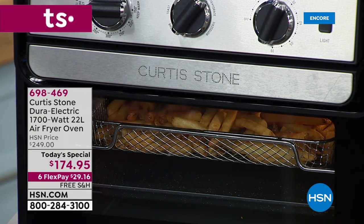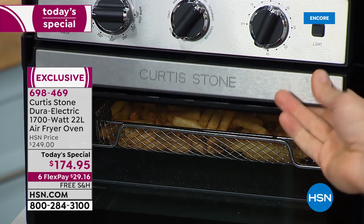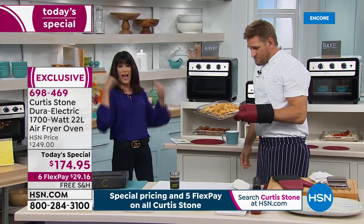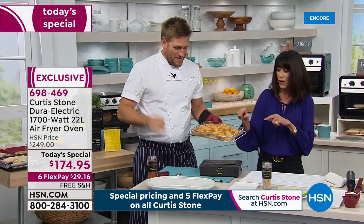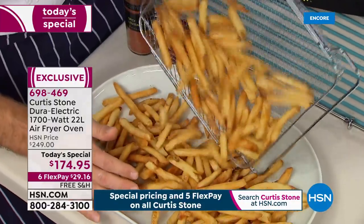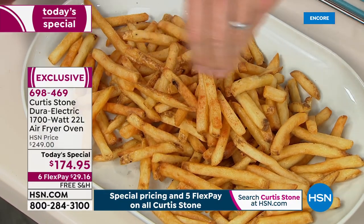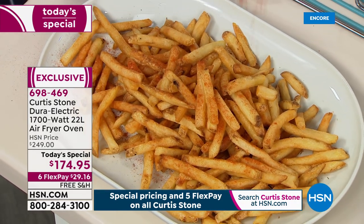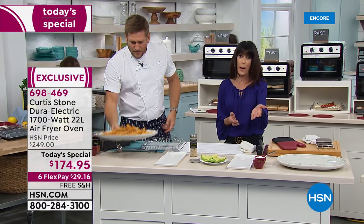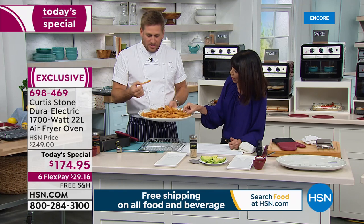A little history on this amazing oven: when we launched it in November it was in two shows and sold out in two airings. Chef Curtis Stone is with me today. As you just pull these french fries right out of this oven - we love that it's an air fryer. On the screen, you are not paying $189 this time; it's $249 HSN price, today for one day only, and while they last. It's available at $174.95 on six FlexPay payments, and free shipping and handling.